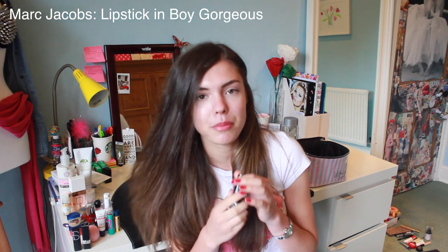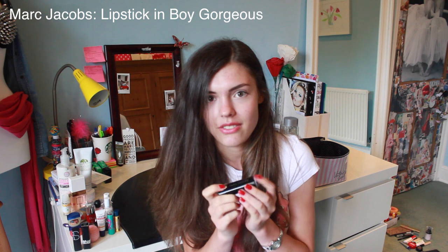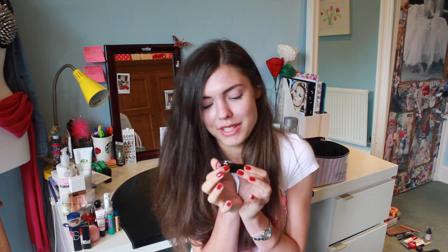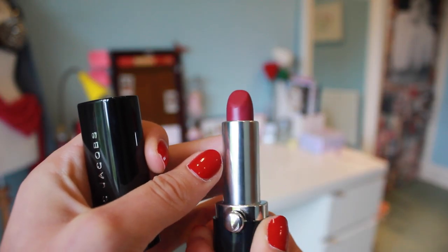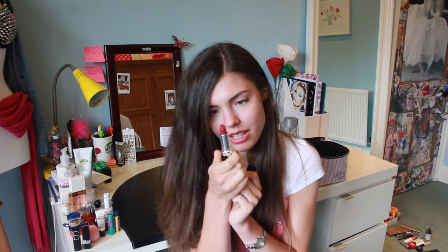The moment I put this on it became my favourite lipstick I've ever had. It says Marc Jacobs and it is boy gorgeous. It's such a pretty colour, it slides on so perfectly, and it's really quite thick and creamy — just the way I like my lipsticks. I'm unfortunately going to buy more of these. If I'm broke, this is going to be why.